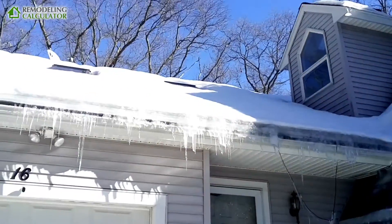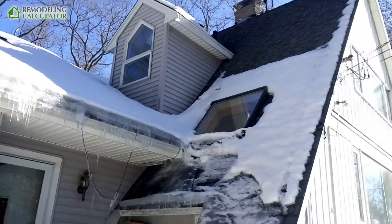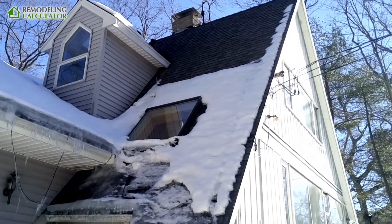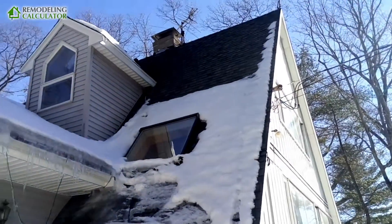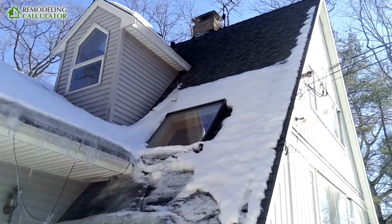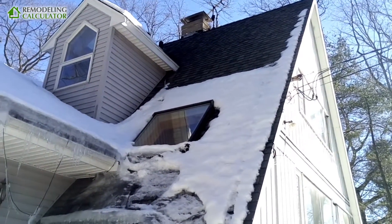Hey YouTube! I'm Leo with Remodeling Calculator. You might have seen my videos about doing post and beam cathedral ceiling insulation, and I'm making this video to prove a point that insulation does in fact work.